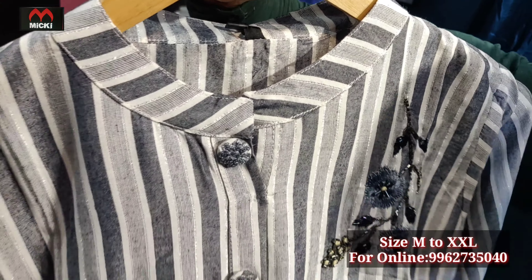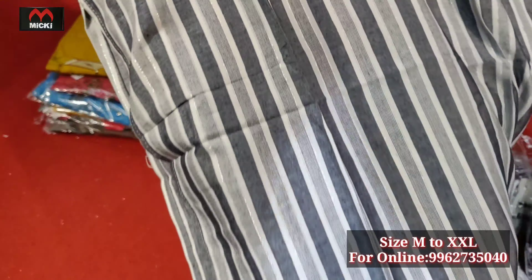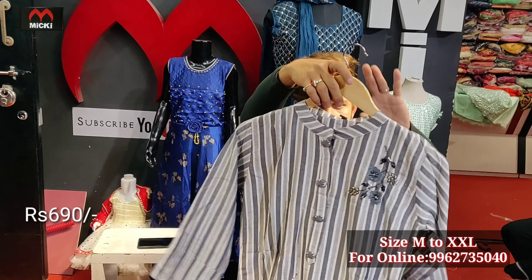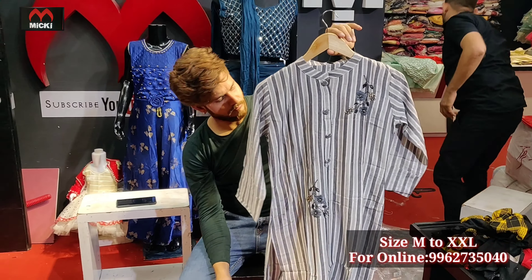Next design has fully handwork, semi-party look, smart shade combination, fully striped fabric. Price range 690 rupees, size medium to double XL. The ash-gray shade has a striped look with handwork design. Next design is in round cotton fabric, different style, straight cut with fully glittering pattern, shirt pattern with micro stone design. Price range 650 rupees, L to double XL, all sizes available with fully imported fabric.